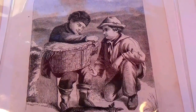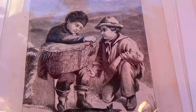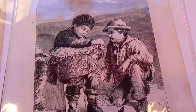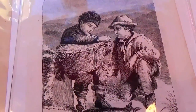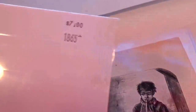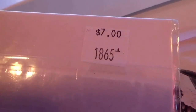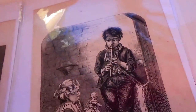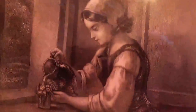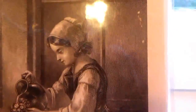Here we have some old pictures, all preserved from years ago, that must have came out of some kind of book — all kept in plastic wrap. On the back it says 1865 and up. We're selling each one of these pictures for seven dollars.